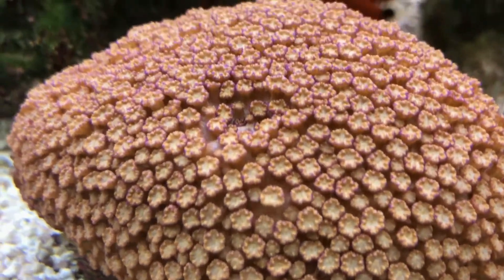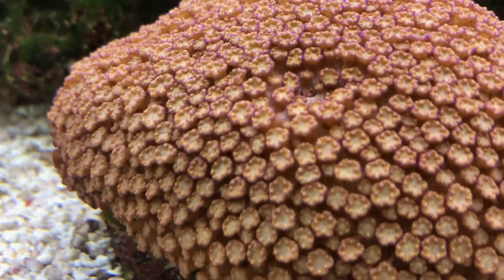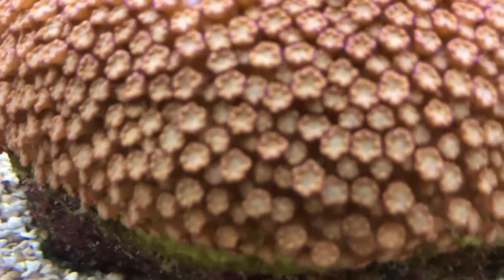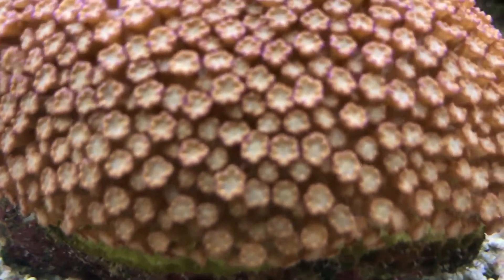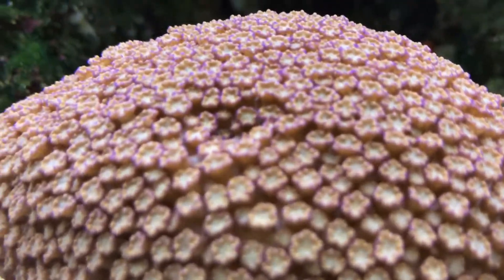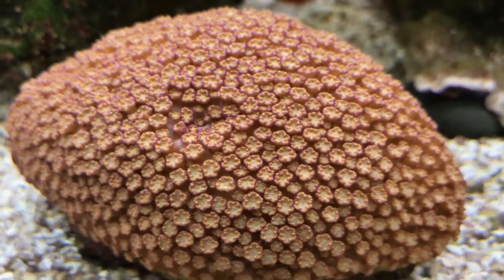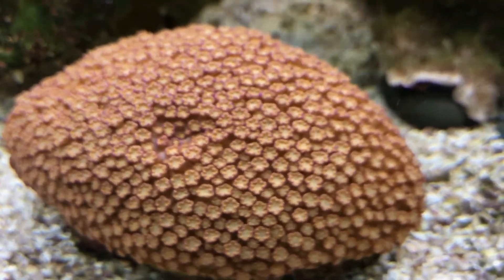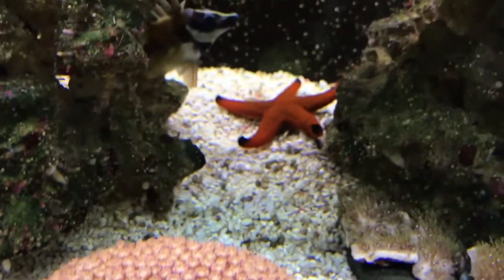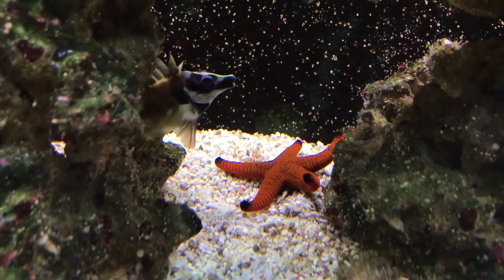Now, yesterday you may remember I did an unboxing of some rotifers. I've had quite a bit of feedback on that video, with quite a few people asking me what rotifers are and what their purpose in the tank is. So I thought in this video we'll go over a few things about them. The footage you're seeing is me target feeding my corals with the rotifers, and you'll see for yourself when you watch the video.